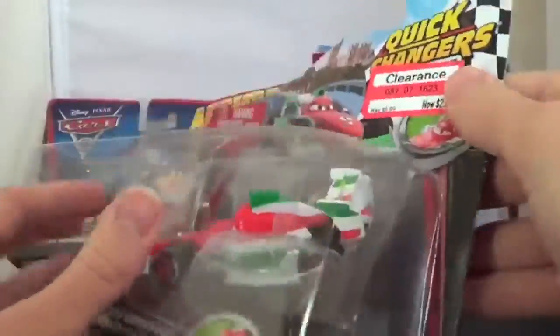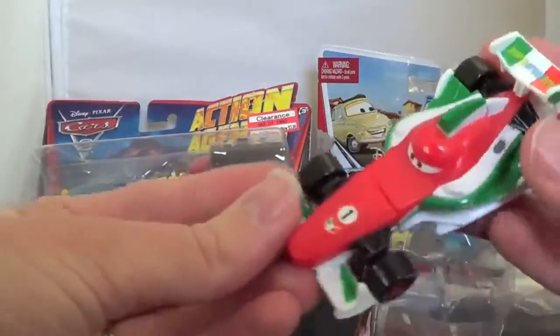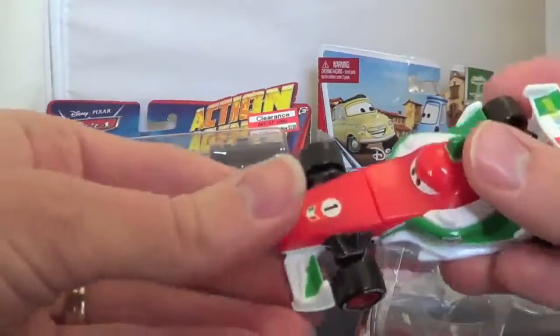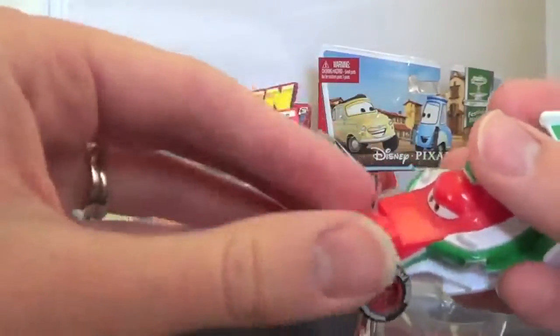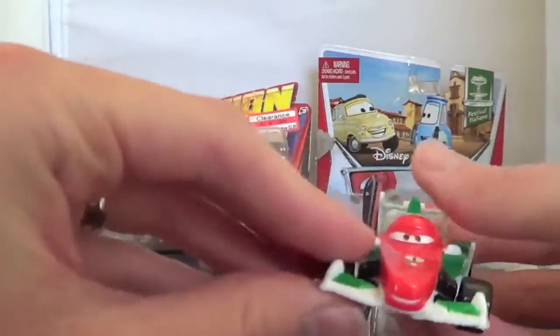Let's open it up. So here's Francesco. It's all plastic, it's got sticker details. What you can do is just press the top here — this moves. It doesn't move that much, but you can see it from the side. His face is twisted now.